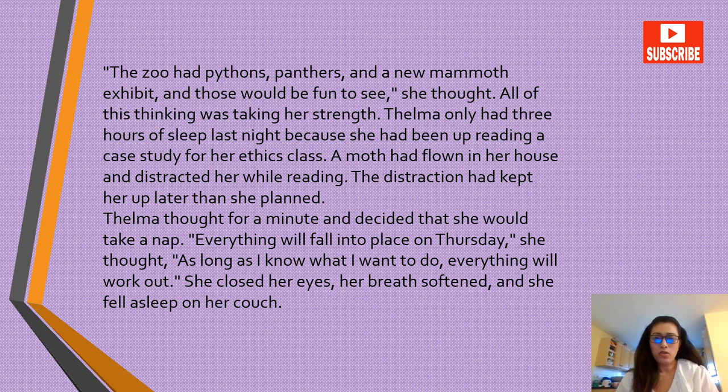All of this thinking was taking her strength. Thelma only had three hours of sleep last night because she had been up reading a case study for her ethics class. A moth had flown in her house and distracted her while reading. The distraction had kept her up later than she planned. Thelma decided she would take a nap. Everything will fall into place on Thursday, she thought, as long as I know what I want to do. Everything will work out. She closed her eyes, her breath softened, and she fell asleep on her couch.